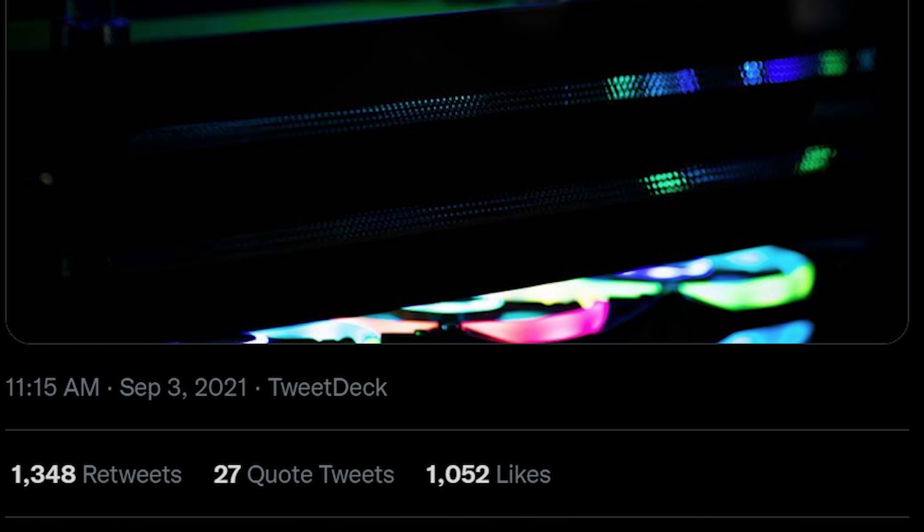You can have the chance to win this by clicking the link below and entering. If you want to build something just like this, go to zydax.com and configure yours today.